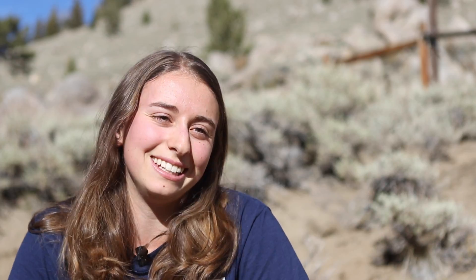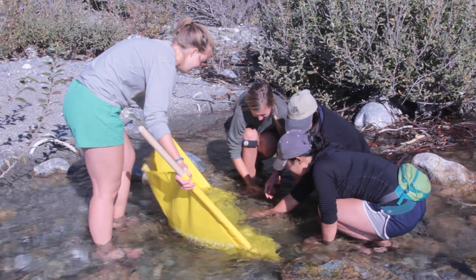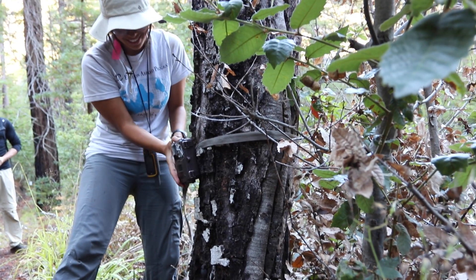Having lecture in the morning and then applying that in the afternoon is really helpful, because then you get to see what you've been learning about. This is hands-on. You learn a lot more in the field. You don't know a system until you start working in it and start actually looking out and seeing it.